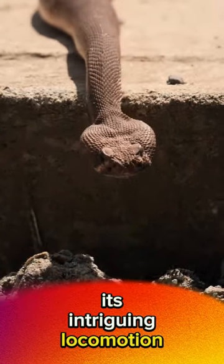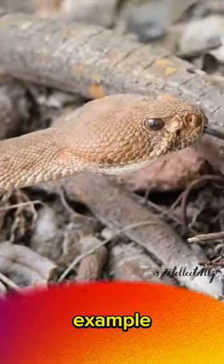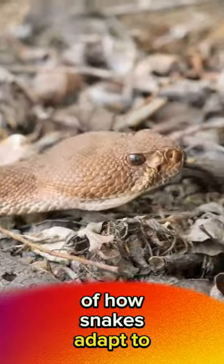Its intriguing locomotion and survival strategies make it an extraordinary example of how snakes adapt to their extreme habitats.